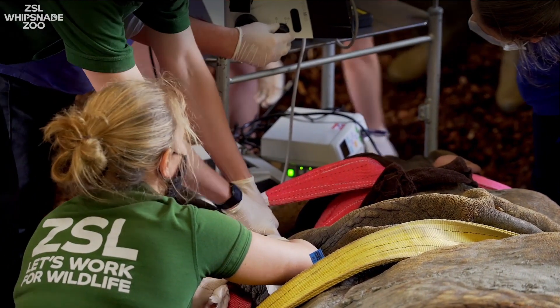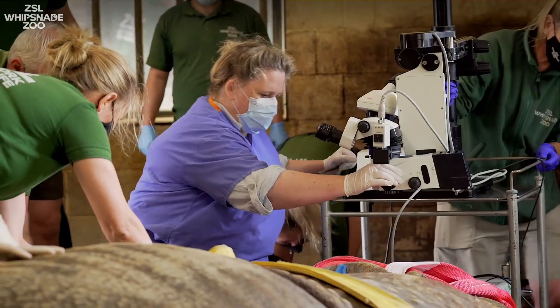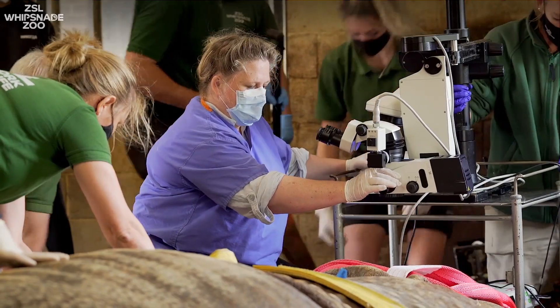At Whipsnade Zoo we have never done a cataract operation in this species before, so we got a specialist in and then we planned for the general anaesthetic.